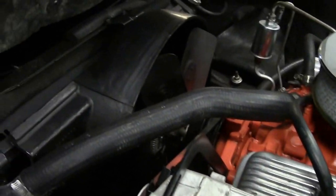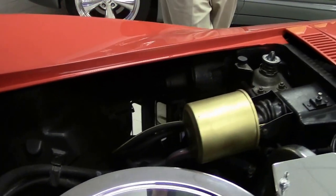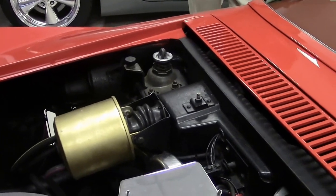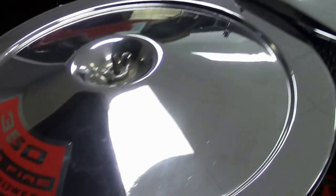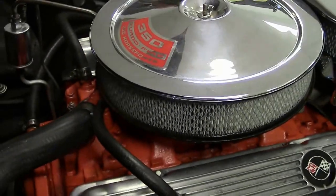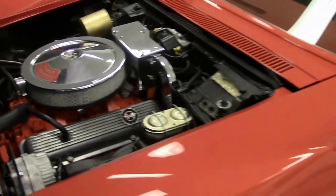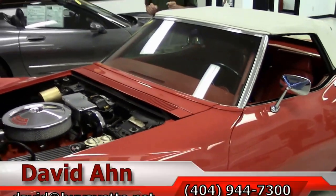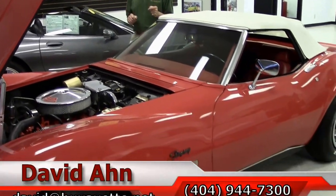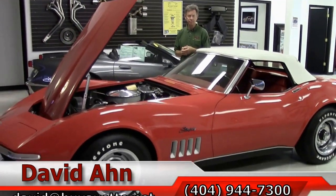If you are looking for a collector-type Corvette, we specialize in the older Corvettes — C1s, C2s, C3s. Take a look at more pictures of this car and many others on buyavet.net. And remember, if you're even thinking about a Corvette, you should always ask for David at buyavet.net in Atlanta. Thanks a lot.